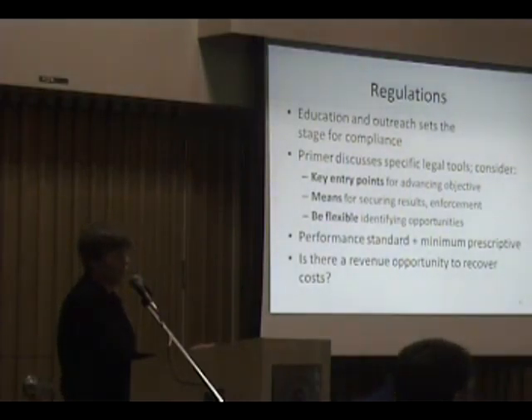The final thing to think about is whether there's a revenue opportunity to recover costs associated with inspection, enforcement, and so forth.